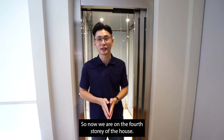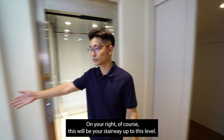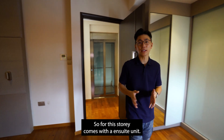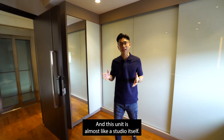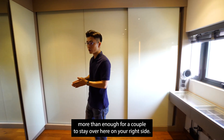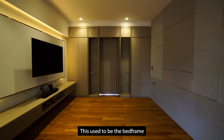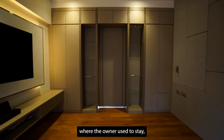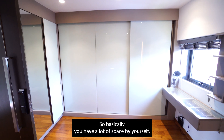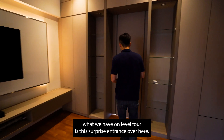Now we are on the fourth story of the house. On your left side, there is additional storage space. This is your stairway up to this level. This story comes with an ensuite unit that is almost like a studio itself. You can see very well-maintained wardrobes — more than enough for a couple to stay here. This used to be the bed frame where the owner stayed, and this is where the TV console is. You have a lot of space, and most importantly, level 4 has a surprise entrance.